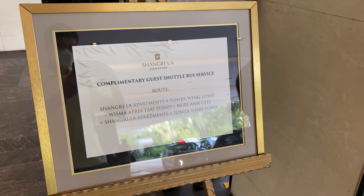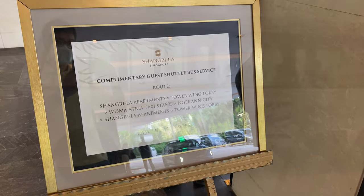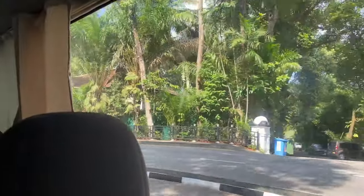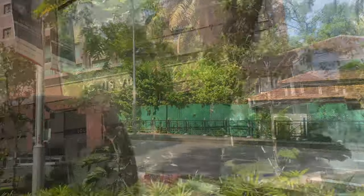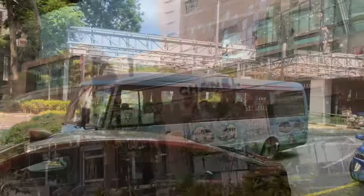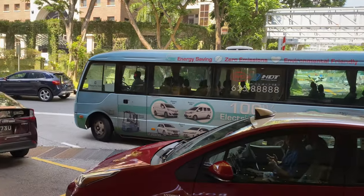As the hotel is located in the mid-levels, the hotel provides a shuttle bus service to the Orchard Road Shopping Precinct. Mind you, the frequency of the shuttle bus service has been reduced to just three trips a day, with no service after 2pm — meaning you might need to walk up the hill under 30-plus degree heat after that.